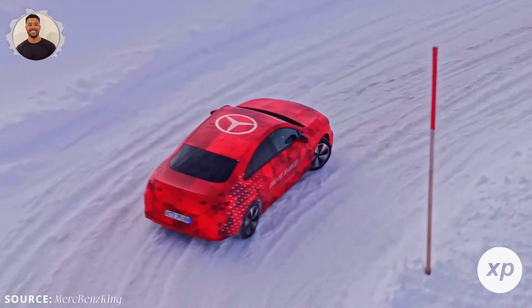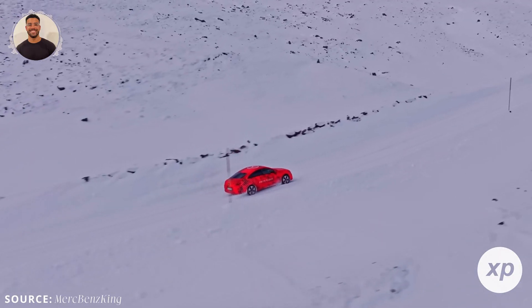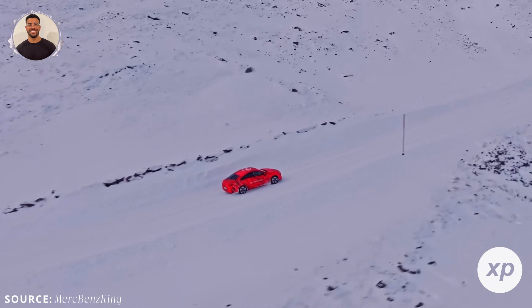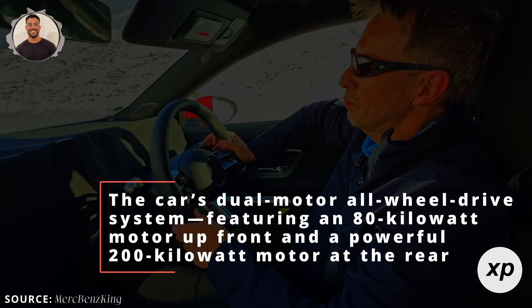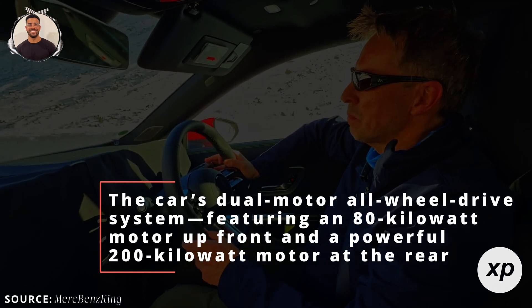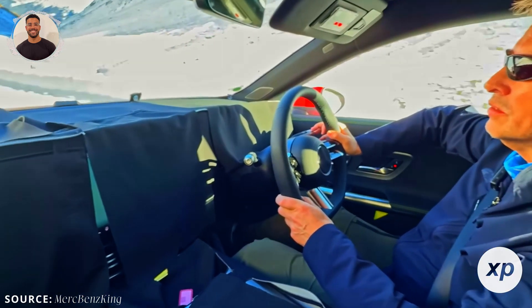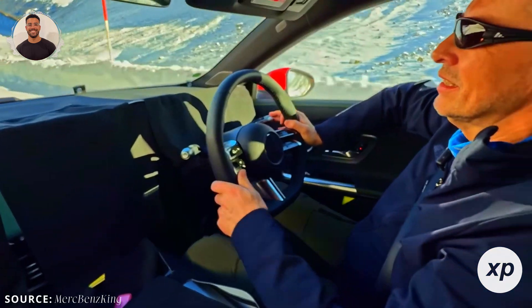During testing, as highlighted by Merc Benz King, the CLA proved its stability in tough, snowy, and slippery conditions. The car's dual-motor all-wheel drive system, featuring an 80-kilowatt motor up front and a powerful 200-kilowatt motor at the rear, along with its innovative two-speed transmission, made tackling steep hills look effortless.